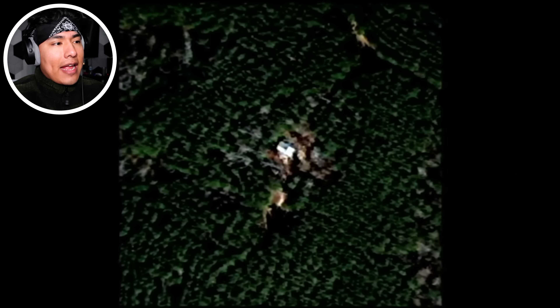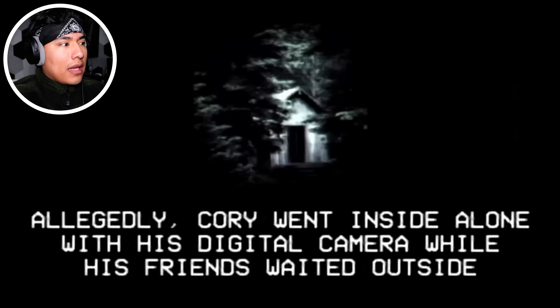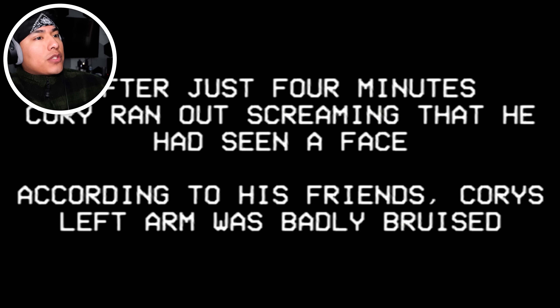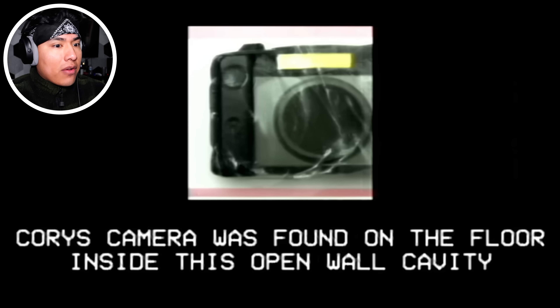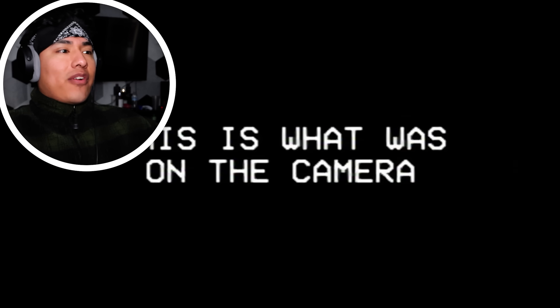So they were taken to a cabin, and that's where they eventually died. Allegedly, Cory went inside alone with his digital camera while his friends waited outside. After just four minutes, Cory ran out screaming that he had seen a face. According to his friends, Cory's left arm was badly bruised. While investigating the cabin, police found a wardrobe connected to a crawl space inside the walls. Cory's camera was found on the floor inside the open wall cavity. This is what was on the camera — so he took pictures inside the walls.